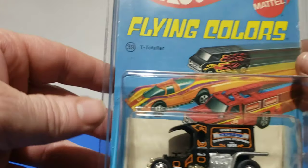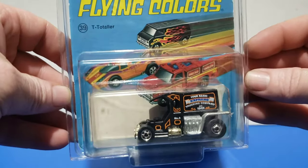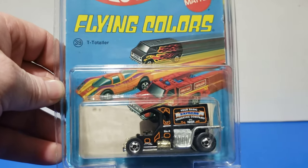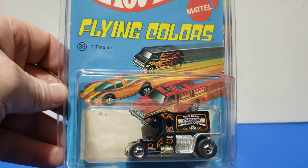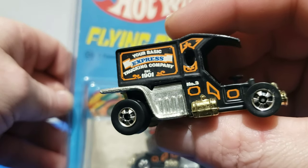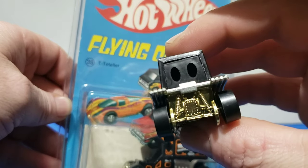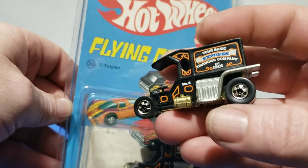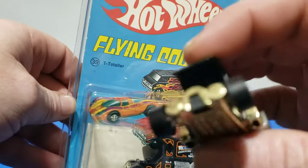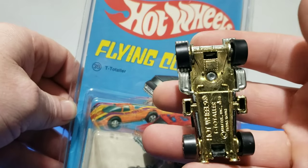This next new model is the Teetotaler in black. Funny — the prototypes are actually brown, then they put it out in black, and then the year after they put it out in brown. The Teetotaler, number 39, has your basic Express Trucking Company established 1901 — this is number three in the fleet. It was available in the Classic Machine set with red lines, but it's extremely expensive and rare. I like those colors — that orange and black really pops. Gold tanks, another plastic base.